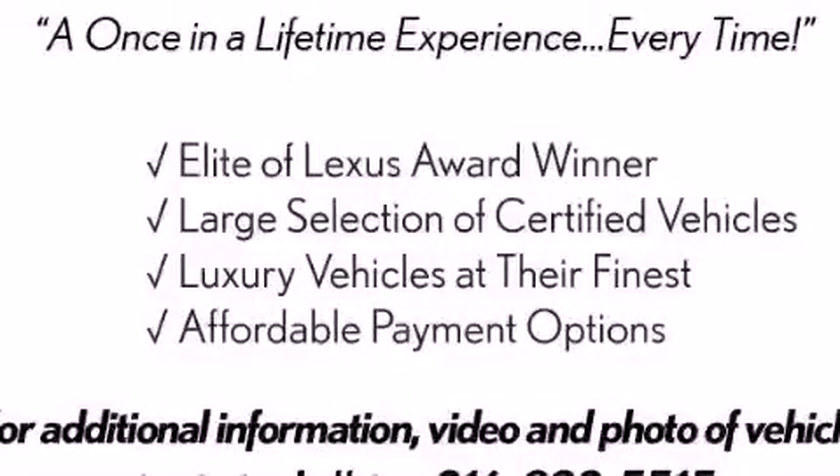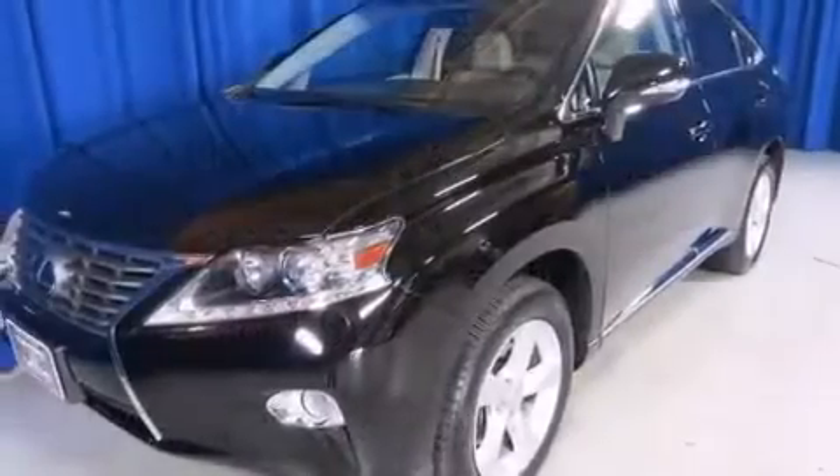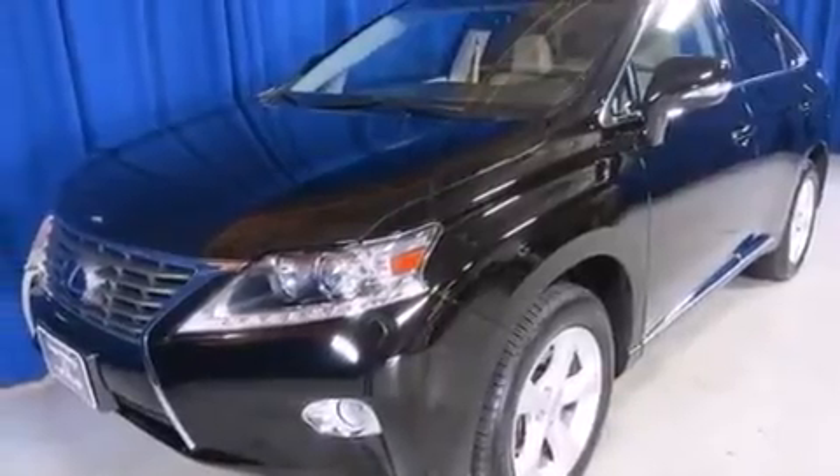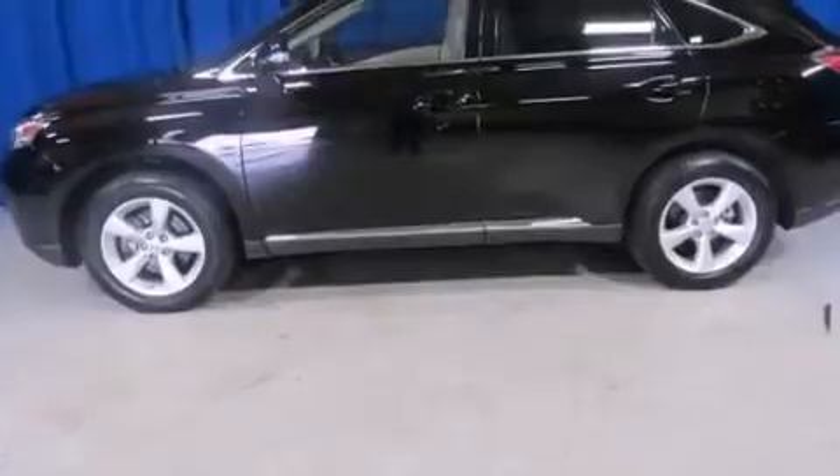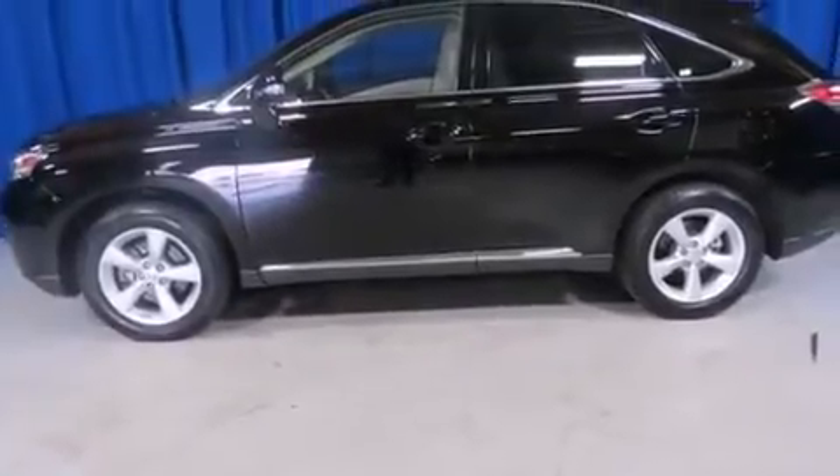This is a 2013 Lexus RX 350, a drive in shape that provides endless luxury. It has a 3.5-liter, 6-cylinder engine, a 6-speed automatic transmission, and all-wheel drive.